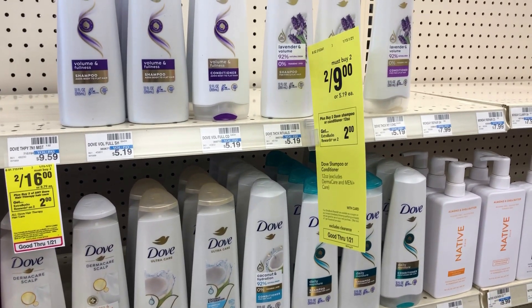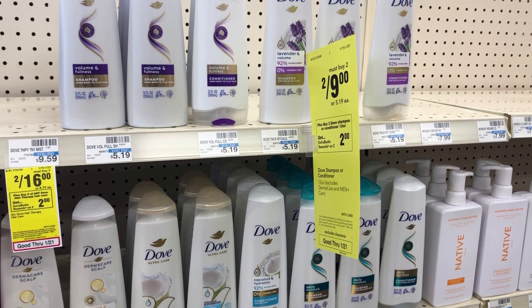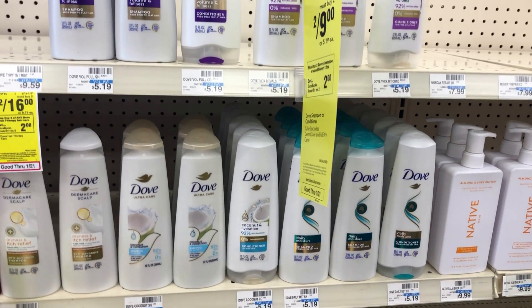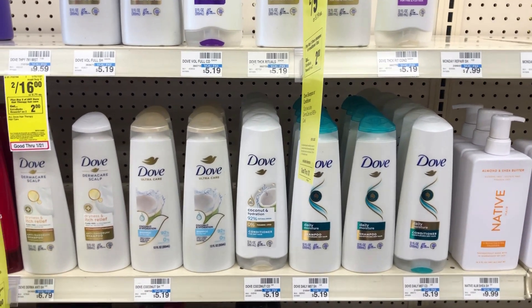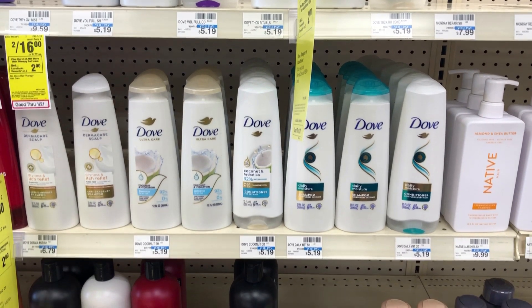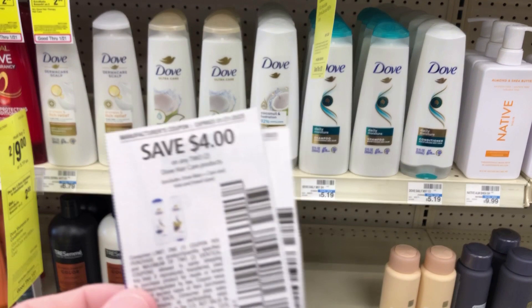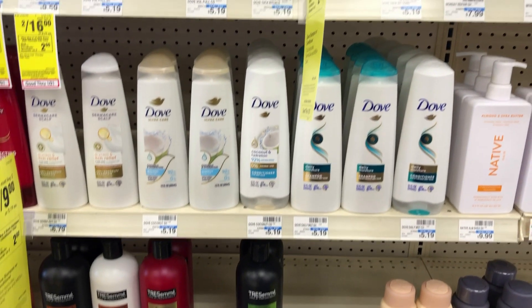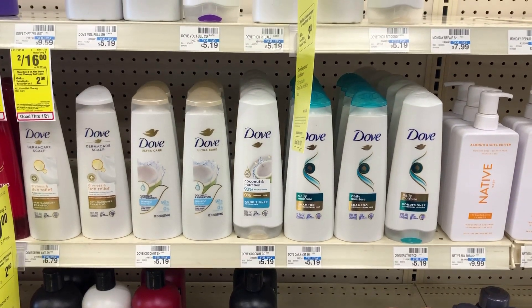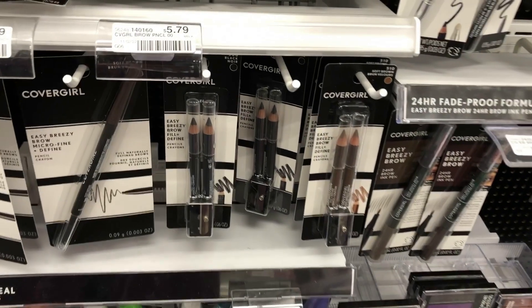Next I grabbed some Dove shampoo and conditioner. If you buy two this week they're nine dollars but you get a two dollar ExtraBuck back. I grabbed four of them for a total of eighteen dollars. I had a three dollar off of $15 CRT in my app, a one dollar digital, and two paper coupons from the inserts that were four dollars off of two. Using all of those, my total came to four dollars for all four — a dollar each.